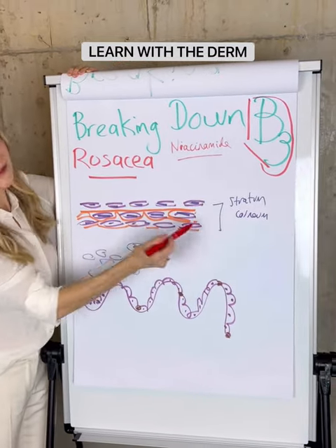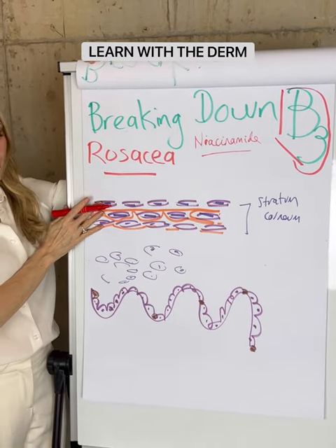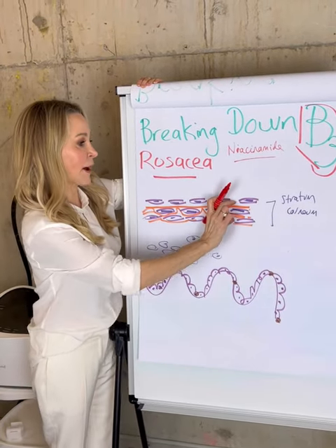It basically comes down to the role of this outer layer known as the stratum corneum, which is our barrier layer. Our skin is made up of the dermis, the epidermis, and the very outermost layer of the epidermis is the barrier.